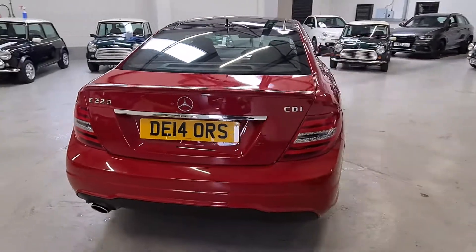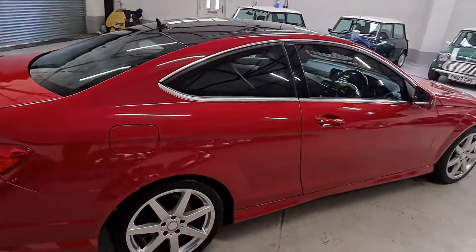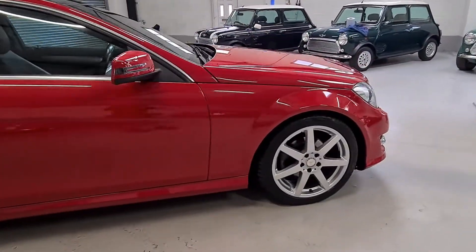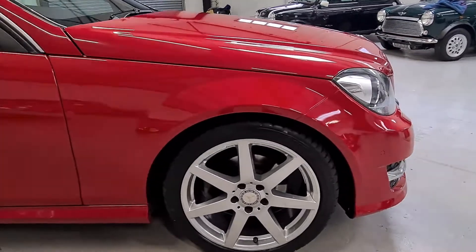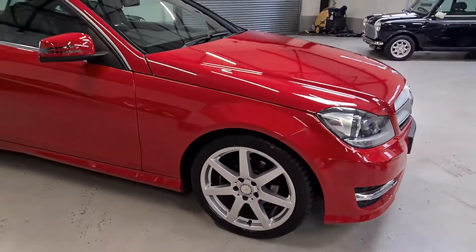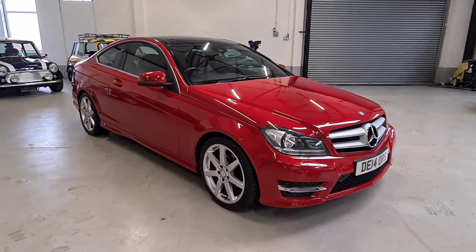A lot of nice spec on this car. It has a very durable panoramic sunroof. The upgraded 18-inch AMG wheels have all just been freshly refurbished, all in brilliant brand new condition. This car is finished in a beautiful bright red — a very eye-catching car.